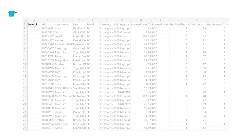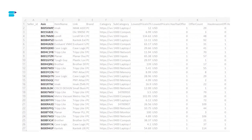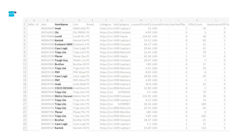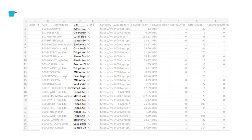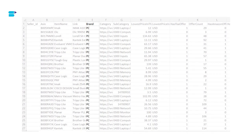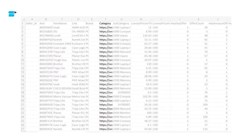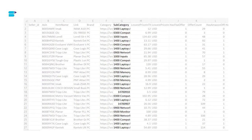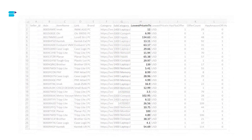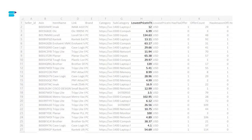The first column is Seller ID — the ID of the seller who requested the report. The second column is ASIN — the unique Amazon Standard Identification Number for the recommended products. Next is Item Name — the title of the product. Column four gives a hyperlink to the Amazon product detail page for that product. Column five is Brand — the brand name of the product. Column six is Category — the primary product category on Amazon, for example, Electronics. Column seven is Subcategory, for example, Computer Monitors. Column eight is Lowest Price in the Last Week, which excludes shipping.